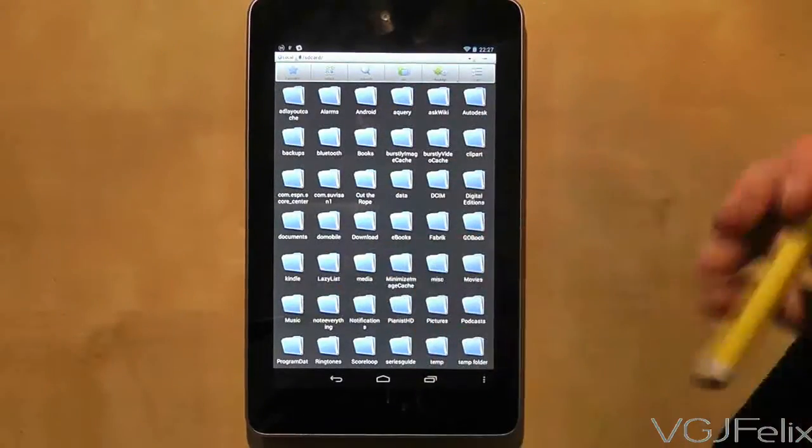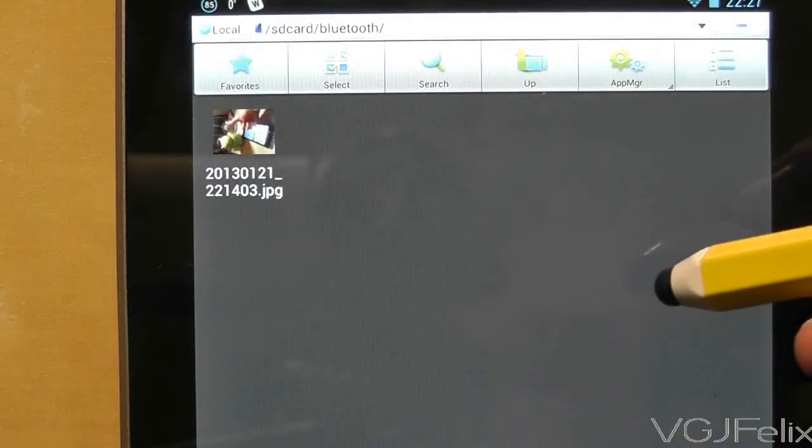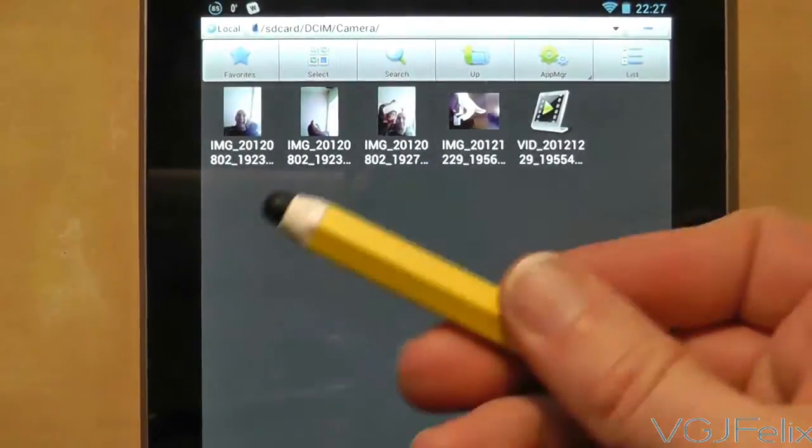It will show you all folders and files on a device, and while it's probably best to leave most folders alone, it is useful to know where some files are kept. For example, files transferred via Bluetooth are saved to the Bluetooth folder.